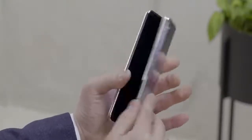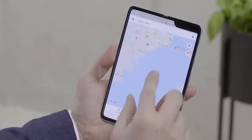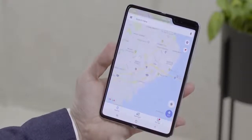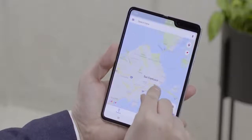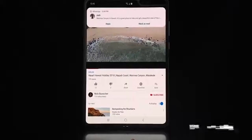Samsung did showcase some of the software capabilities on this. They showed app switching — using an app like Google Maps on the cover display and then opening and transitioning seamlessly to the 7.3-inch display to give you a full map layout. They also showed three-app multitasking, which we haven't seen in an Android device or tablet at all.